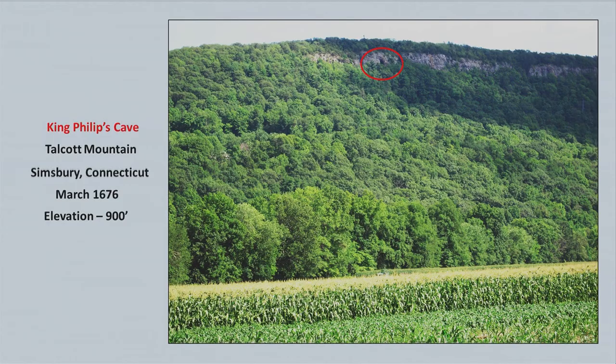The plan was to attack and destroy the town. If you take a closer look, there's something called King Philip's Cave — I circled it in red. You can see a dark spot in the middle; that's the cave where King Philip was said to have gone inside and looked down on Simsbury. The elevation of Talcott Mountain is over 900 feet — almost as tall as the Empire State Building. If you drive there, you go around the back of the mountain, and then you still have to walk up to the top, which takes 45 minutes to an hour on a steep ascent.